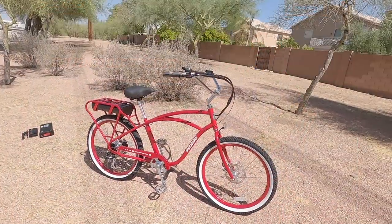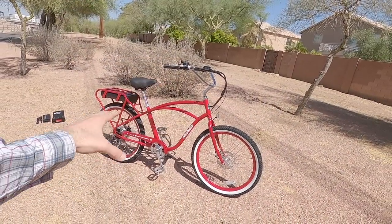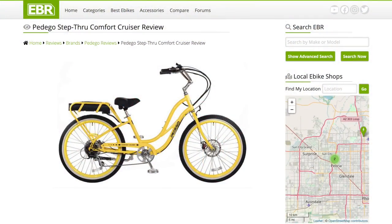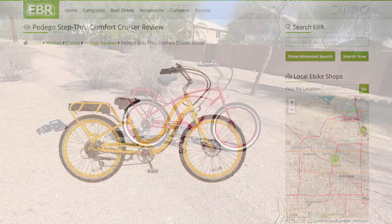This is actually the classic frame design here, kind of that cantilever high step. They also have a step through that's more approachable. These guys are known for having fun, intuitive and powerful electric bikes.